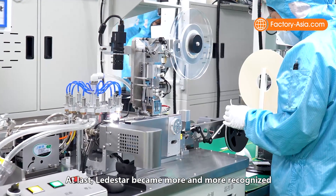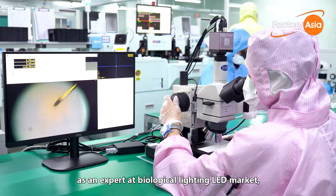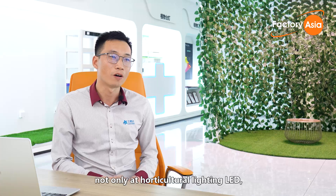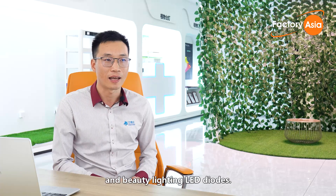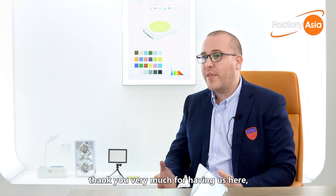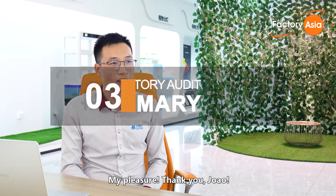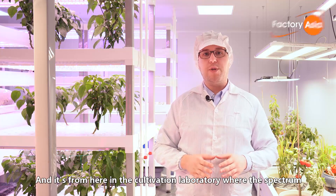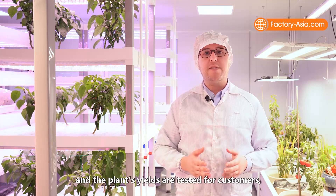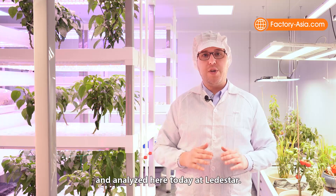Lead Star became increasingly recognized as an expert in the biological lighting LED market — not only for horticultural lighting LED, but also for animal and bird lighting and beauty lighting LED. And it's from here in the cultivation laboratory, where spectrum and plant growth results are tested for customers, that we'll summarize what we have seen and analyzed today at Lead Star.